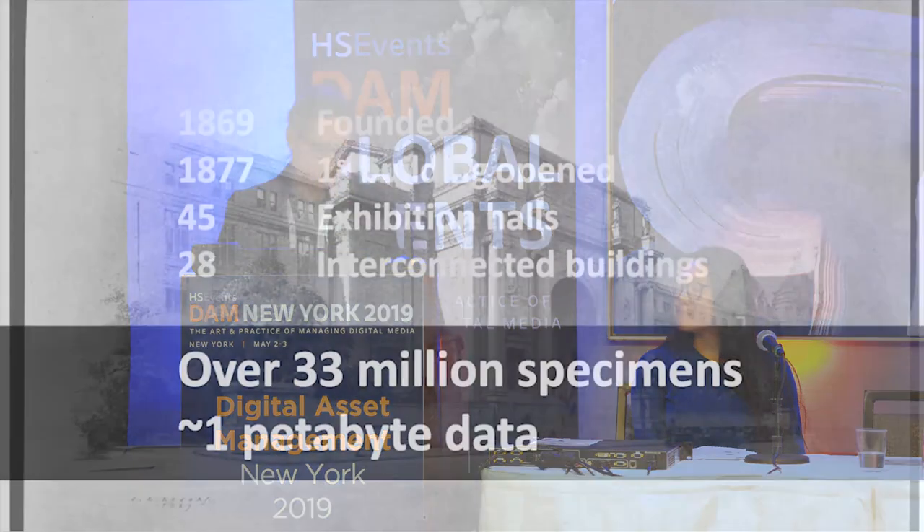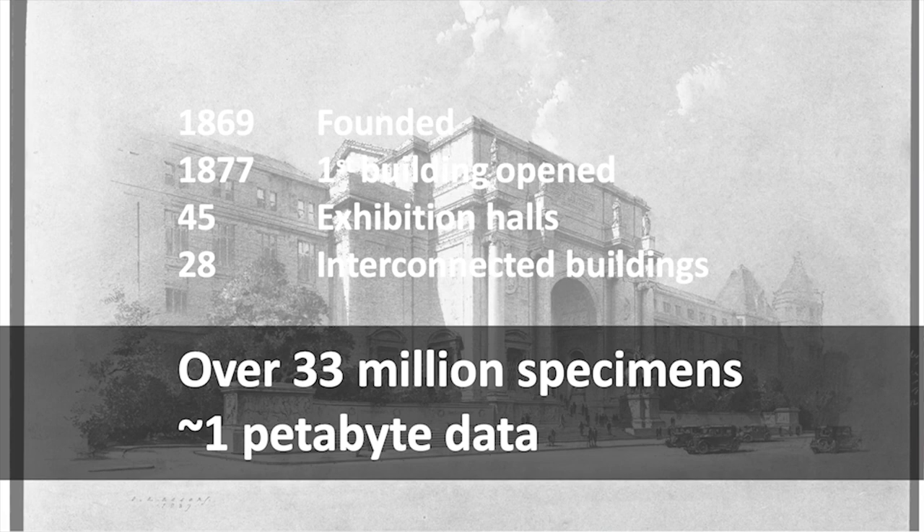Our museum complex consists of 28 interconnected buildings, 45 exhibition halls, the Richard Gilder Graduate School, and the Hayden Planetarium. We were founded in 1869, and the library was founded with the museum — it was written into our charter. We're so much more than just an exhibition space. We have five scientific divisions actively doing research on-site and on expedition, over 33 million specimens, and one petabyte of data. Only 2% of our collections are ever on display at one time.